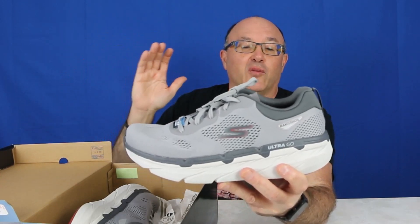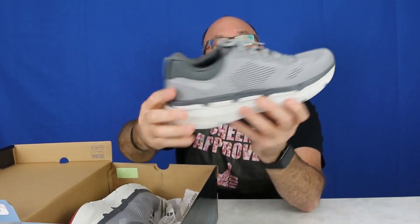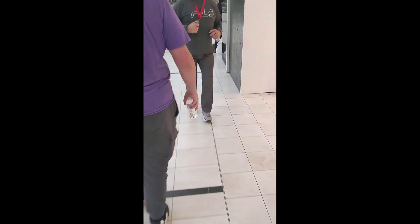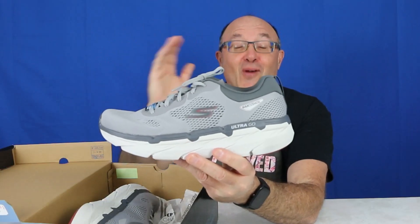It was very comfortable. I was walking lately at the mall with these shoes — check out that video. I was walking so fast wearing these shoes.